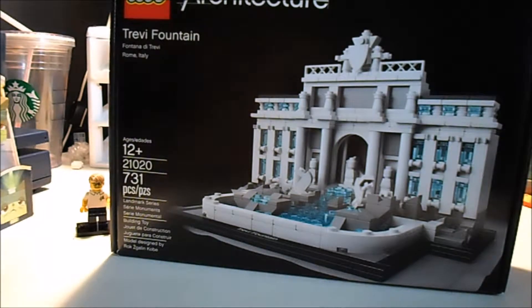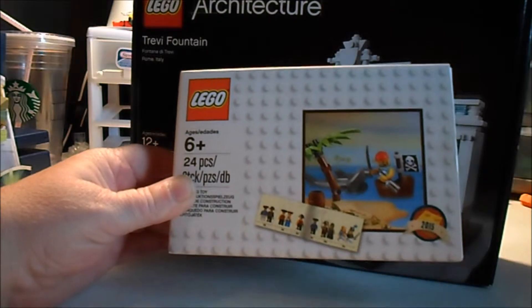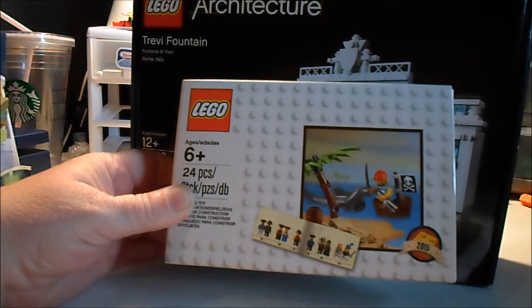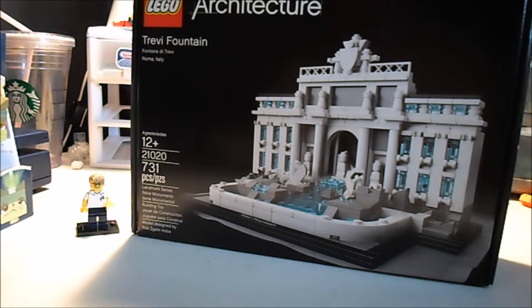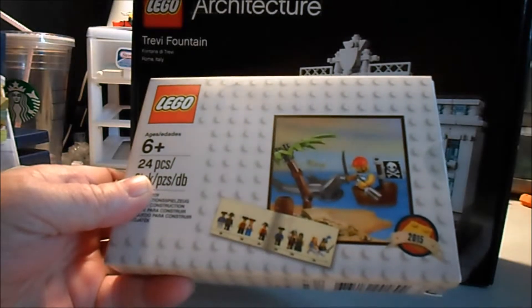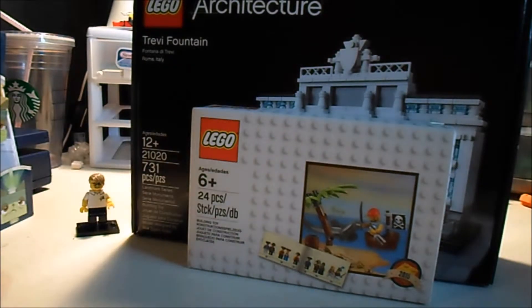Bonus — I got the little pirate set, it's 24 pieces. Looks like a pirate, a shark, and a tree. It's kind of cute. I might use that as a giveaway later, maybe after 100 subs or so.